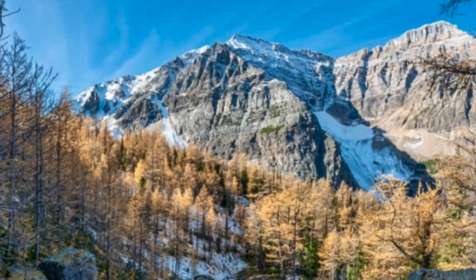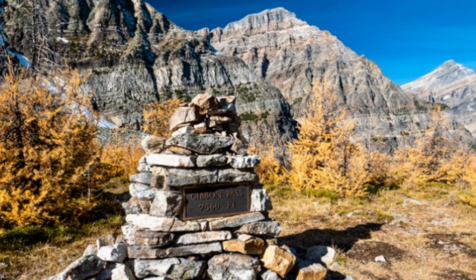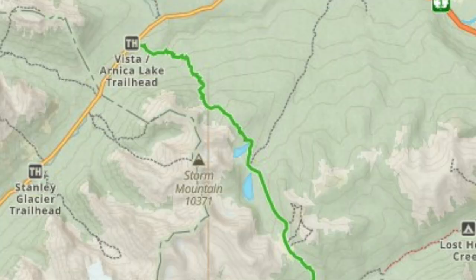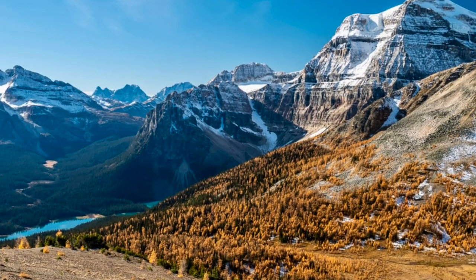While the most popular hikes are truly amazing, the parking situation and the trails can be overrun with hikers. Gibbon Pass is a great alternative. While not the most spectacular larch hike, there is plenty of golden color mixed into the day hike that also includes four alpine lakes.